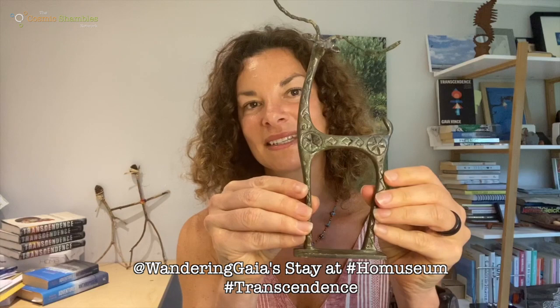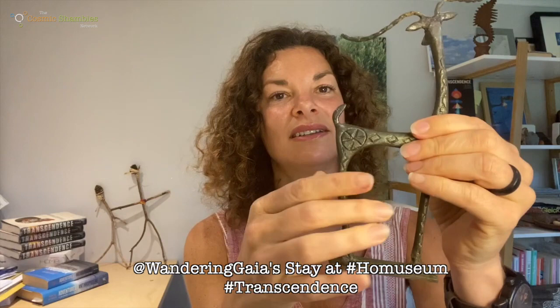Hello, I'm Gaia Vince and welcome to my home museum. Today's object is an ancient Greek bronze sculpture of a deer. Actually, it's a museum reproduction, but it's made in a similar way and of the same material.